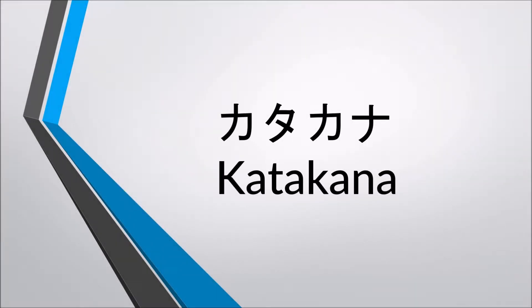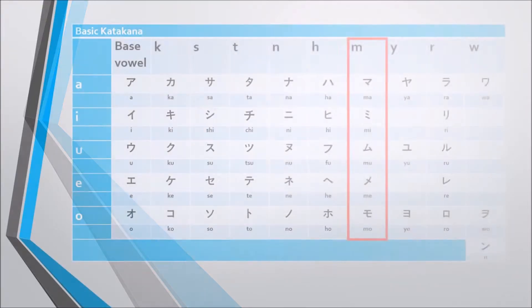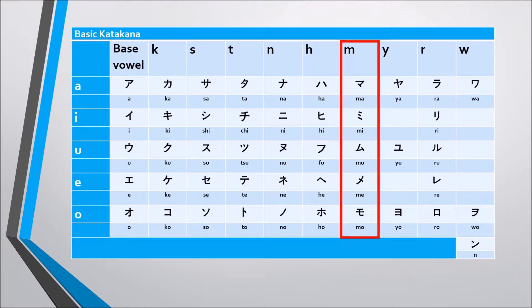Katakana. In today's lesson, the M column: Ma, Mi, Mu, Me, Mo.